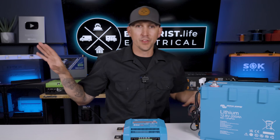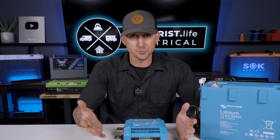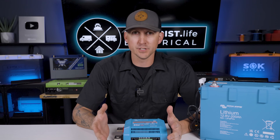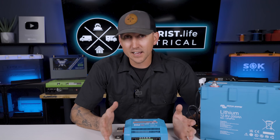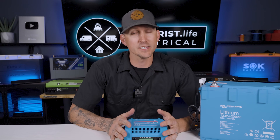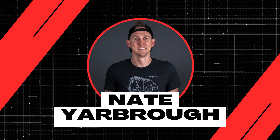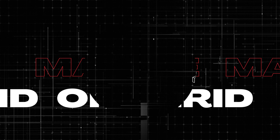Every lithium battery on the market has to have a BMS or battery management system, and at first glance it's kind of a confusing topic. Clearing up the complexities of this is exactly what we're going to cover today in lesson number two of the battery basics playlist. My name is Nate and welcome to the Explorers Life Mobile, Marine, and Off-Grid Electrical Academy.